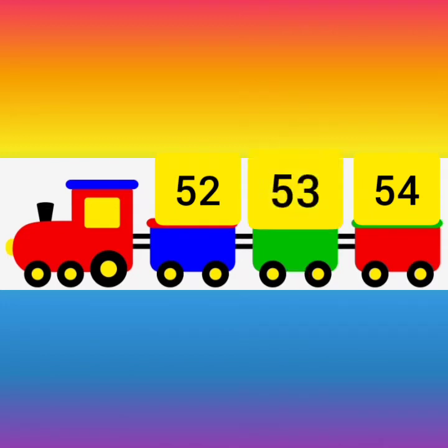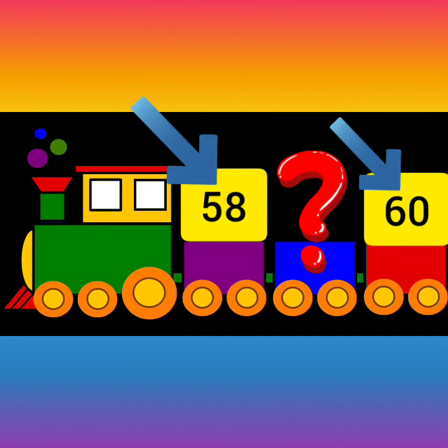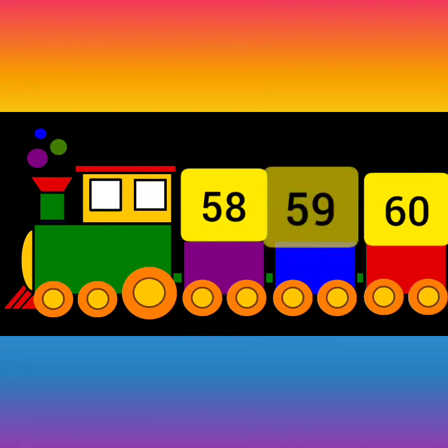Now, next. Chuk chuk, chuk chuk. Now, children, can you recognize these numbers? One is 58 and the other number is 60. So, children, tell me that which number is in between 58 and 60? Tell me, think and tell. Yes, you all are correct. The number in between 58 and 60 is 59.